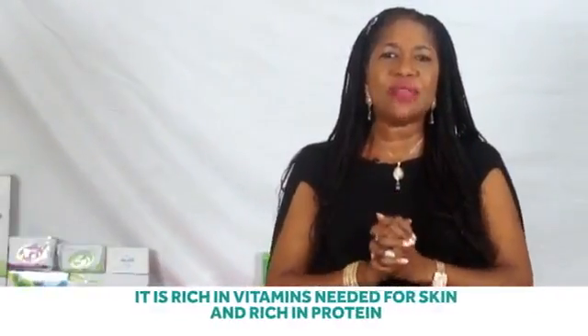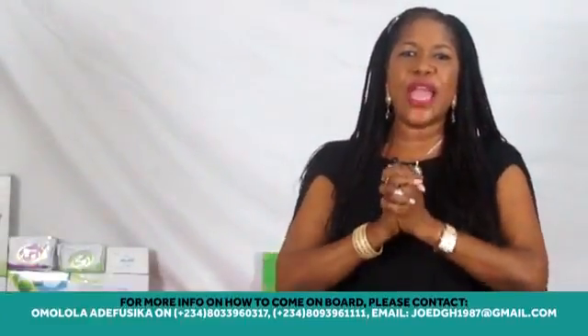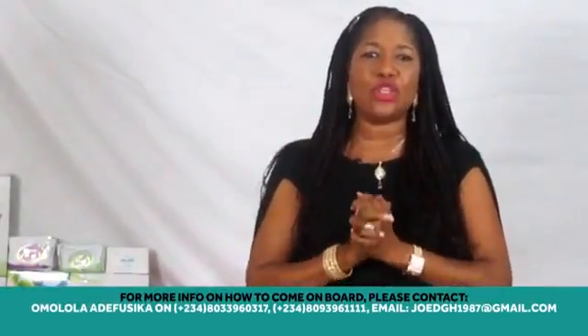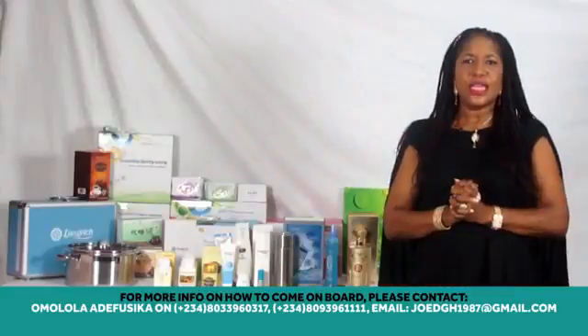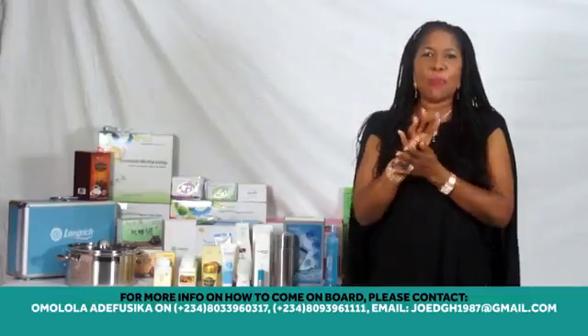It is rich in vitamins needed for skin and rich in protein, vitamin A, and various types of high moisturizing ingredients. These penetrate into the deeper skin levels, repairing dryness and dehydrated palms.